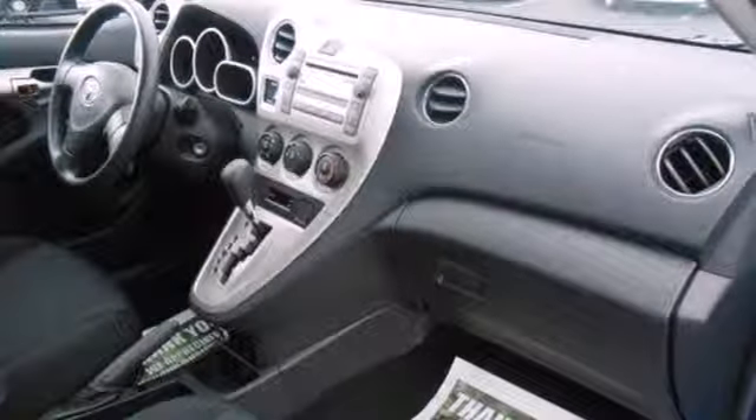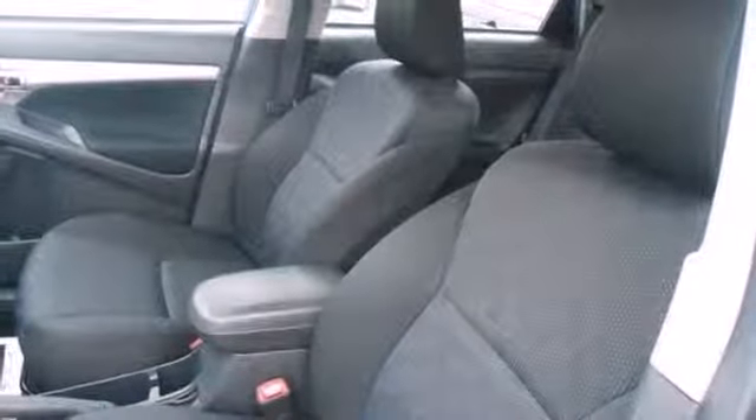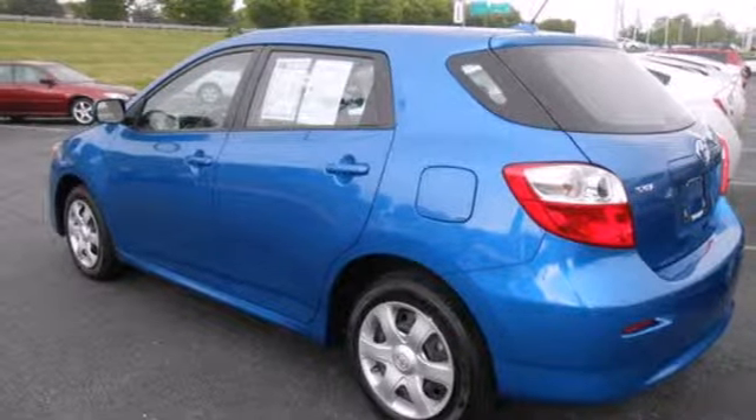The Matrix compact wagon offers great versatility, distinctive styling, superb fuel economy, and the number one name in customer satisfaction — Toyota.